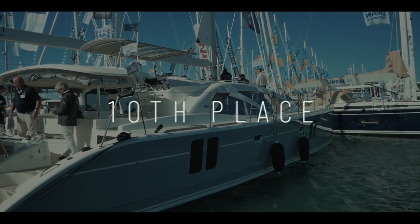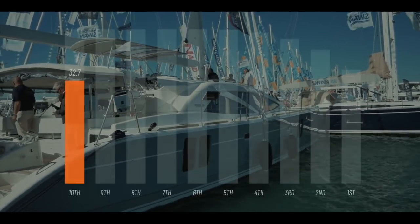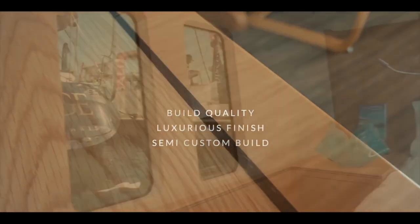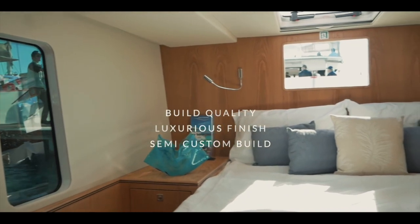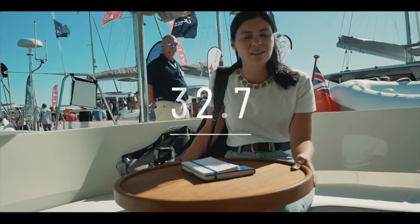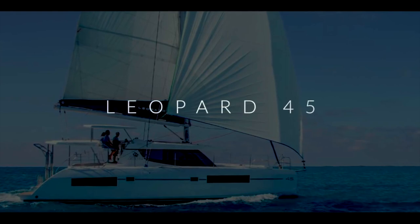In 10th place, the British builder Discovery and the Discovery 50 catamaran. You absolutely loved this boat, and 32.7 out of 50 gives it 10th place. The inside and the outside — everything is absolutely fantastic. The build quality and finish are luxurious, and this is of course a semi-custom build, so you get to choose lots of different aspects. An honestly fantastic, luxurious cruiser to take you comfortably around the world.